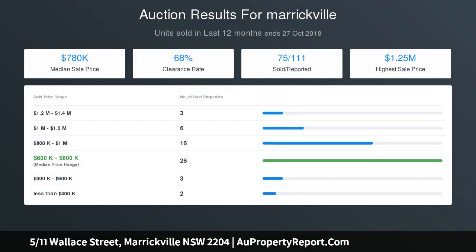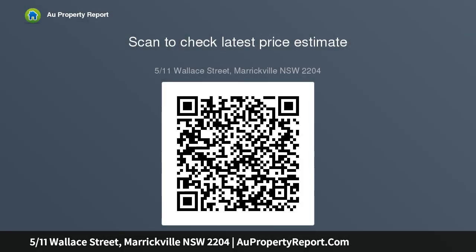Open-plan living and dining room opens onto a large entertaining terrace. Sleek kitchen with gas cooktop, ample cupboard and bench space, and dishwasher. Spacious bedrooms with built-ins and terrace access. Master with ensuite, stylish bathroom with tub, internal laundry facilities, and air conditioning.